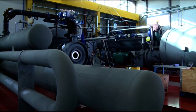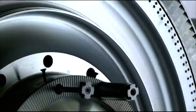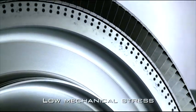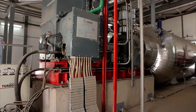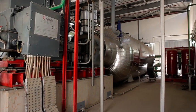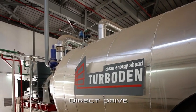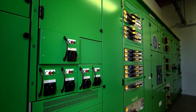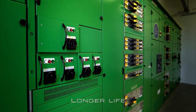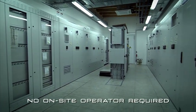Aside from the high cycle efficiency, the ORC system has many other significant advantages. Low mechanical stress of the turbine due to low peripheral speed. Low turbine RPM allows the direct drive of the electric generator without a speed reduction unit. The absence of vapour humidity guarantees a longer life for the turbine and independent functioning, with no on-site operator required.